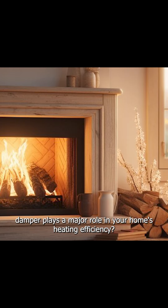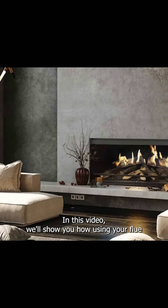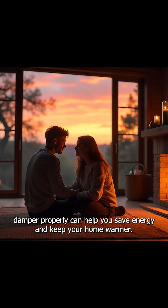Did you know that a fireplace flue damper plays a major role in your home's heating efficiency? In this video, we'll show you how using your flue damper properly can help you save energy and keep your home warmer.